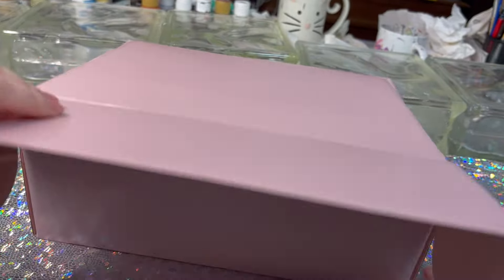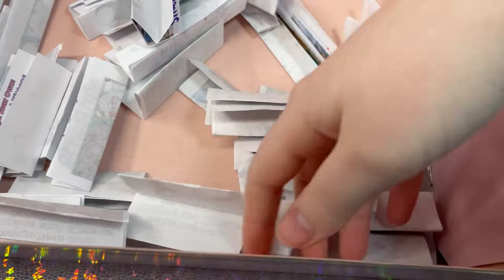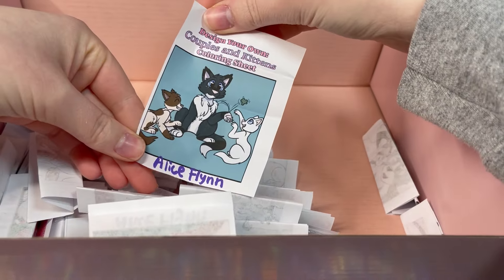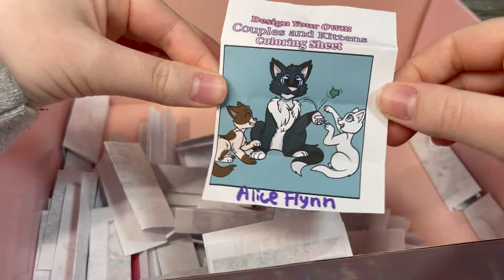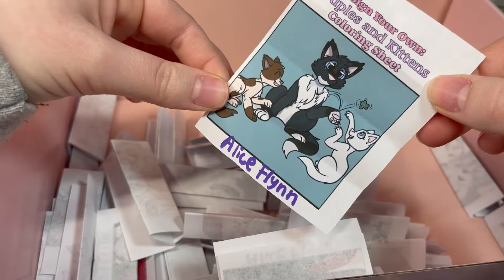Alright, now let's open it up, give it a final swirl, and see who will be winning an original character... and the winner is — Alice Flynn! Congratulations, Alice! I'm so excited to get started on your original character kitten size custom! I'll be reaching out to you to get the details about your custom — once again, congratulations!